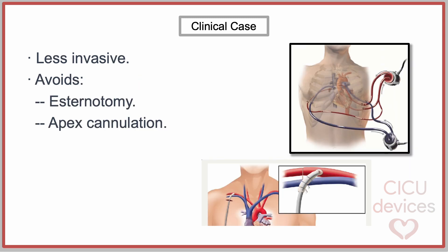The CentraMag left ventricular assist system can be used for circulatory support of the failing heart. It can be inserted through a right mini thoracotomy, with the inflow cannula in the right superior pulmonary vein and the outflow in the ascending aorta or subclavian artery. This procedure has the advantage of avoiding sternotomy and cannulation at the level of the left ventricular apex in a patient with recent antero-apical infarction.